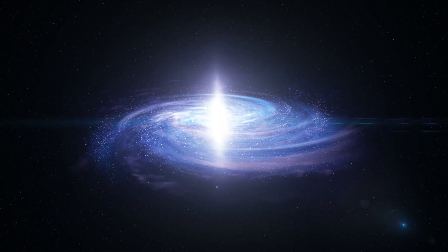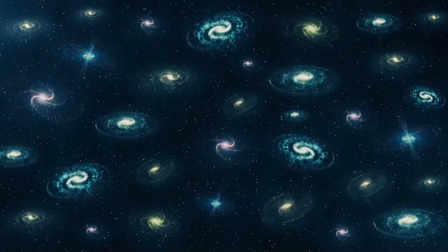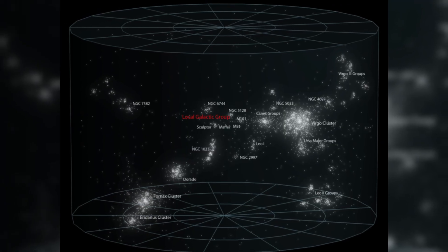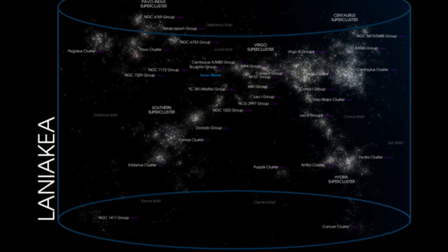The Milky Way is not just floating alone in space. It belongs to a neighborhood of more than 50 galaxies called the Local Group. Gravity binds the group together, and the Local Group itself is located on the outskirts of the Virgo Cluster, embedded within the vast Laniakea supercluster.